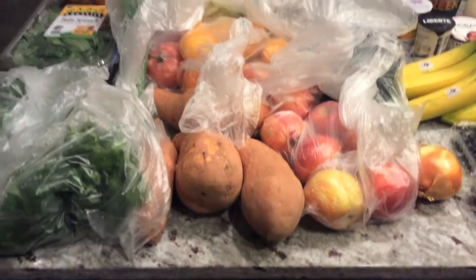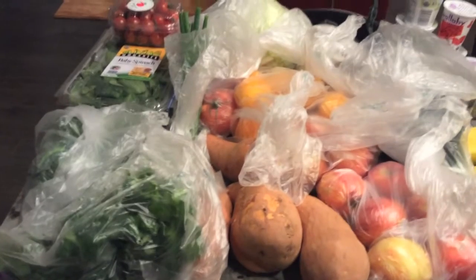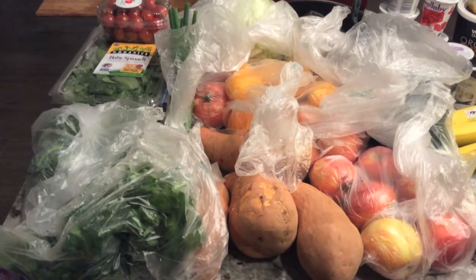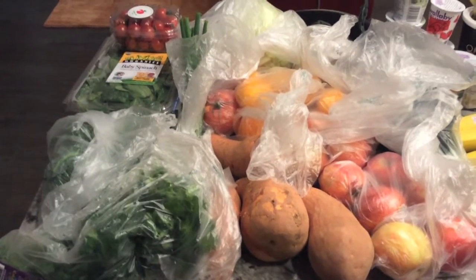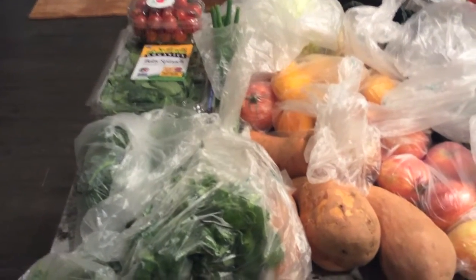Here's part two of the grocery haul. We went to another store — it's not quite local to where we are right now. It's called Roots Market and it's in Maryland, in a place called Olney — O-L-N-E-Y. Anyway, just wanted to show you some of the things I got.